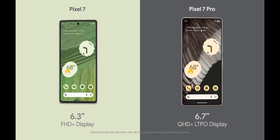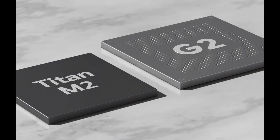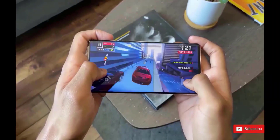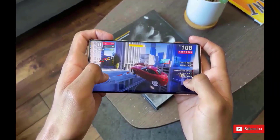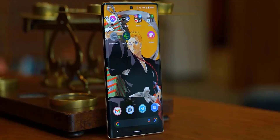The Pixel 7 and 7 Pro are the first phones to be powered by Google's second-generation Tensor chip. If we pull up a quick Geekbench on the Pixel 7s, you can see that Tensor Gen 2 is actually very much neck and neck with Samsung's S22 Ultra in CPU performance.